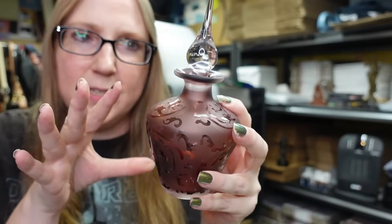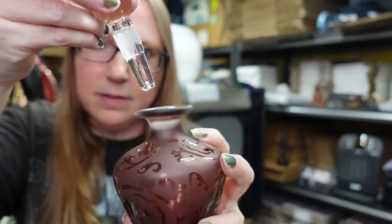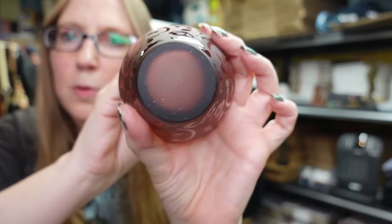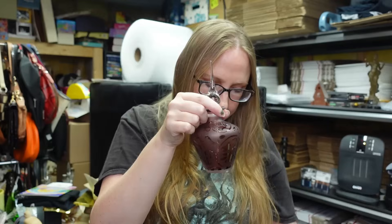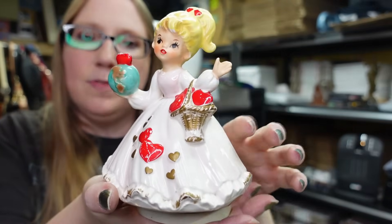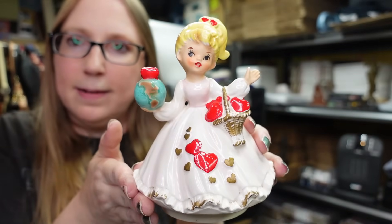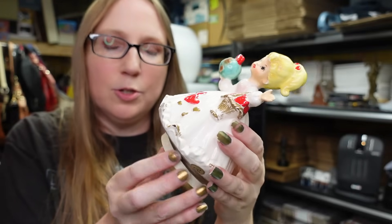This is a really pretty perfume bottle - it's like a purple frosted glass with a glass topper. There are no maker's marks or signatures on it. I have this listed buy it now for $26.99.